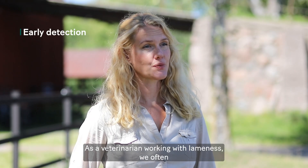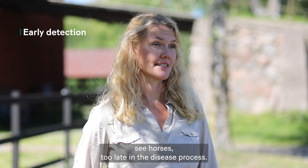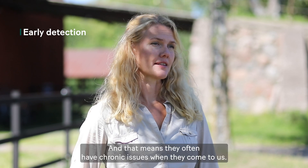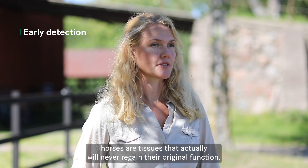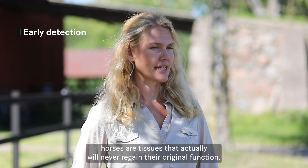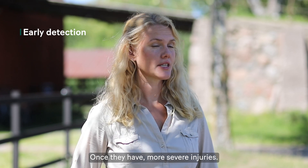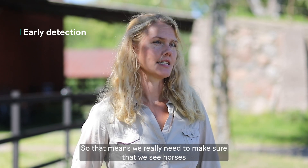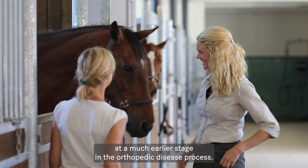As a veterinarian working with lameness, we often see horses too late in the disease process, which means they often have chronic issues when they come to us. A lot of the tissues injured in sport horses will never regain their original function once they have more severe injuries. So we really need to make sure that we see horses at a much earlier stage in the orthopedic disease process.